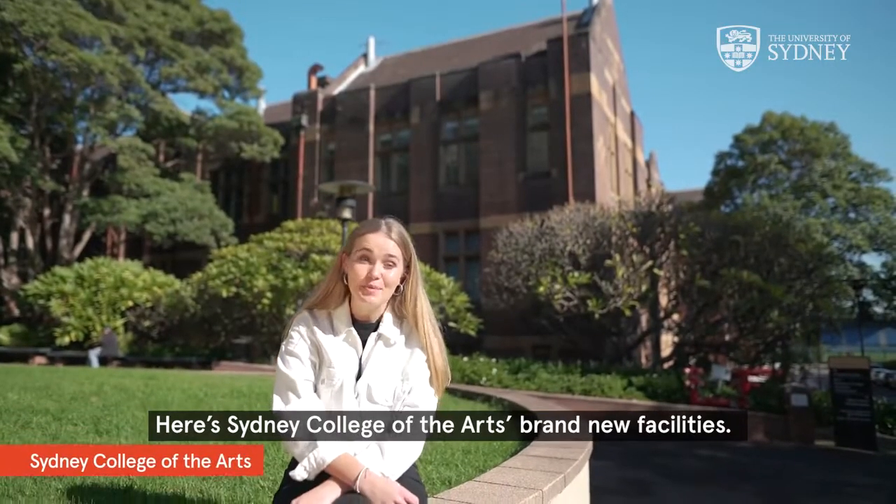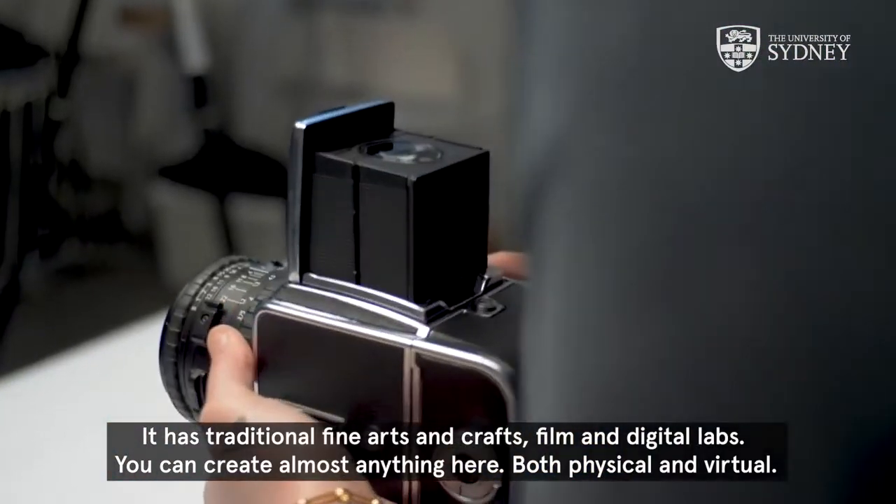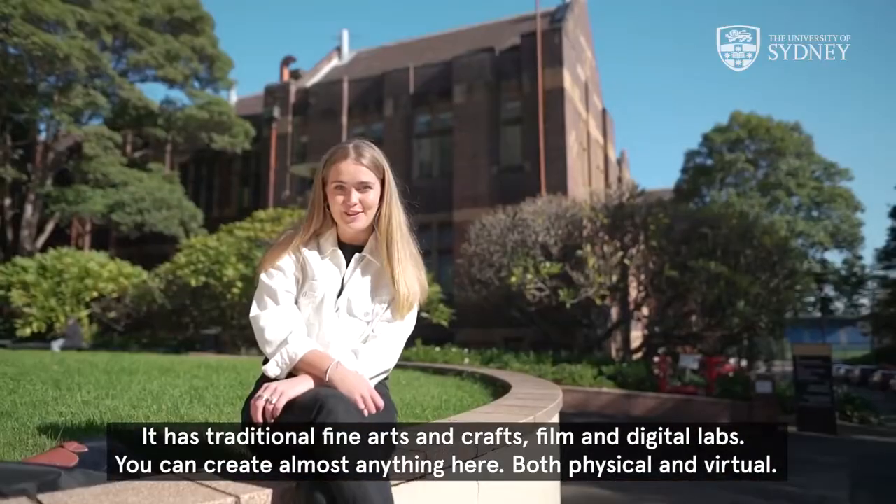Here's Sydney College of the Arts — brand new facilities. It has traditional fine arts and crafts, film and digital labs. You can create almost anything here, both physical and virtual.